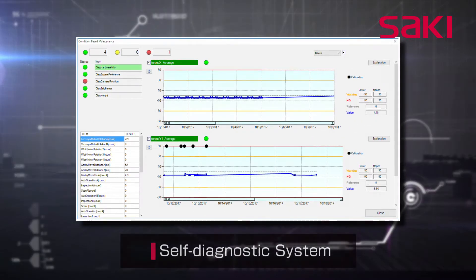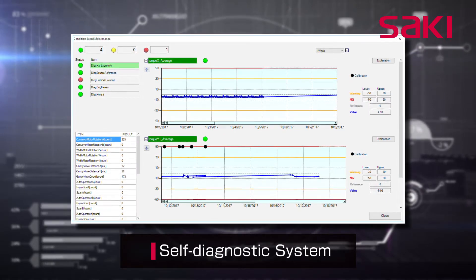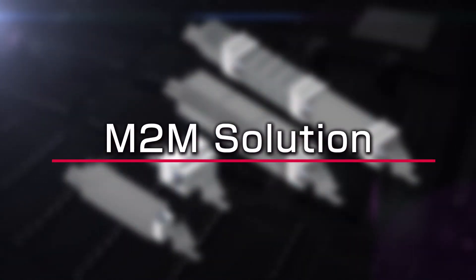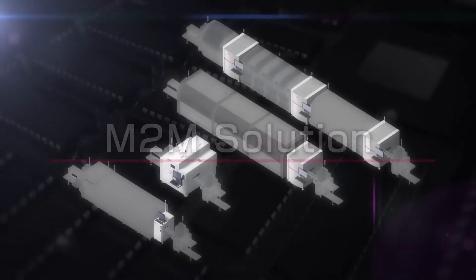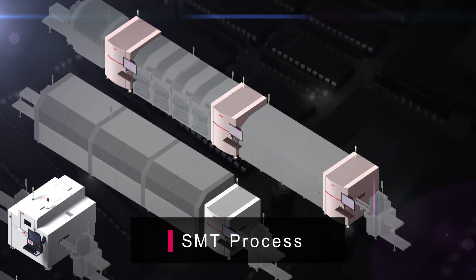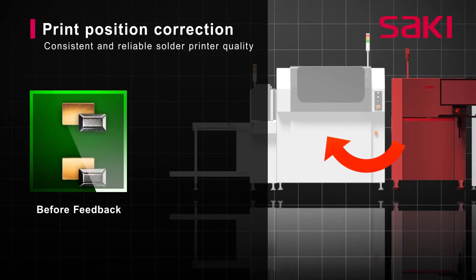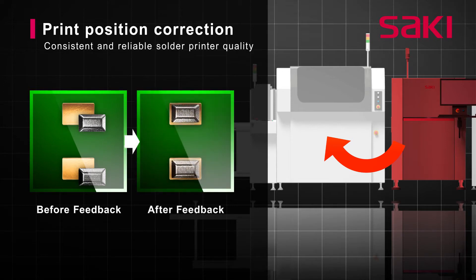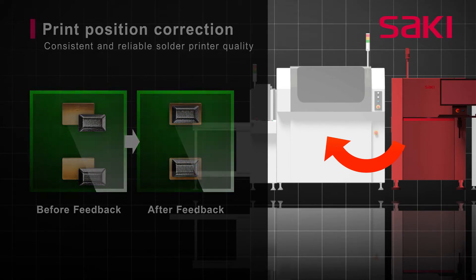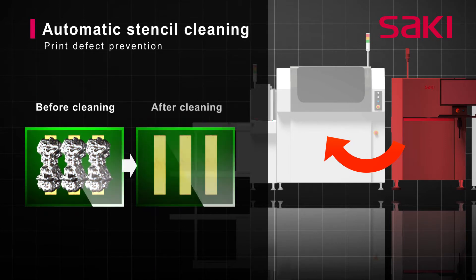Saki's self-diagnostic and preventative maintenance management systems assure the highest inspection quality and optimization for process efficiency. Feedback of misalignment data from the SPI machine to the printer improves the quality and reliability of the solder paste printing process. The system further prevents print quality issues by monitoring cleaning cycles and prompting the printer when the stencil needs cleaning.